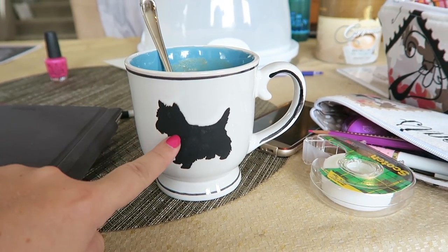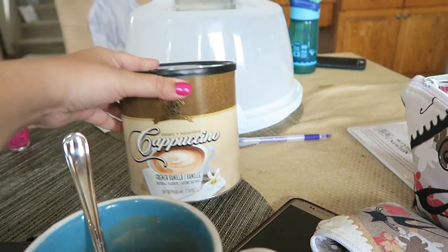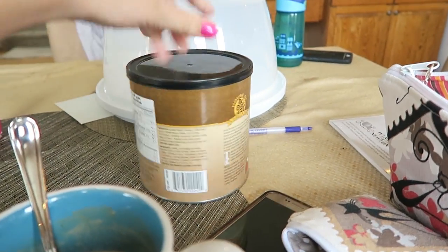It's a little Maddie right there — that's back before you got your haircut. And I'm currently drinking this; it's like a cappuccino instant mix. It's actually really, really good.